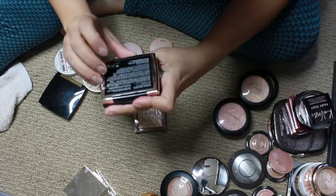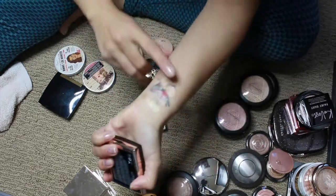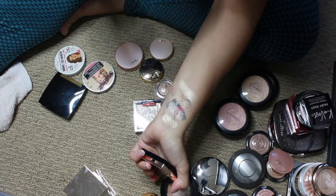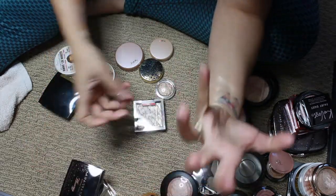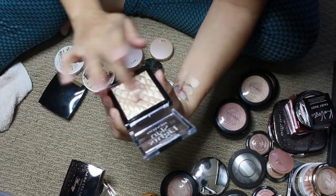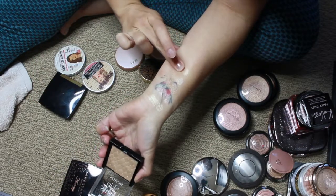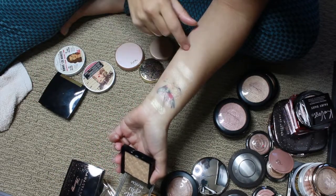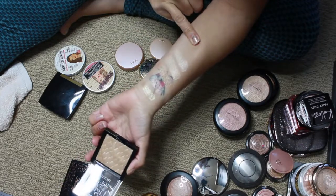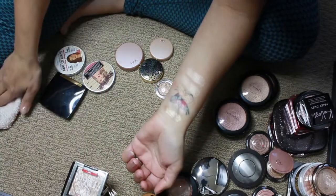This is the Anastasia Amrezzi highlighter — a really pretty highlight. The hype was real on this; it looks so beautiful on the skin and does not emphasize any texture. And this is the Skin Lights by Revlon — I think this is the Daybreak Glimmer. They look absolutely the same on the skin and the formula is so similar too.